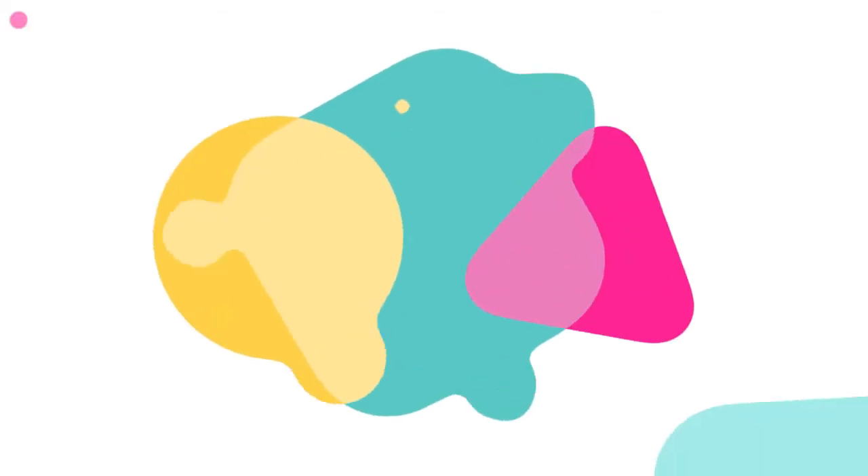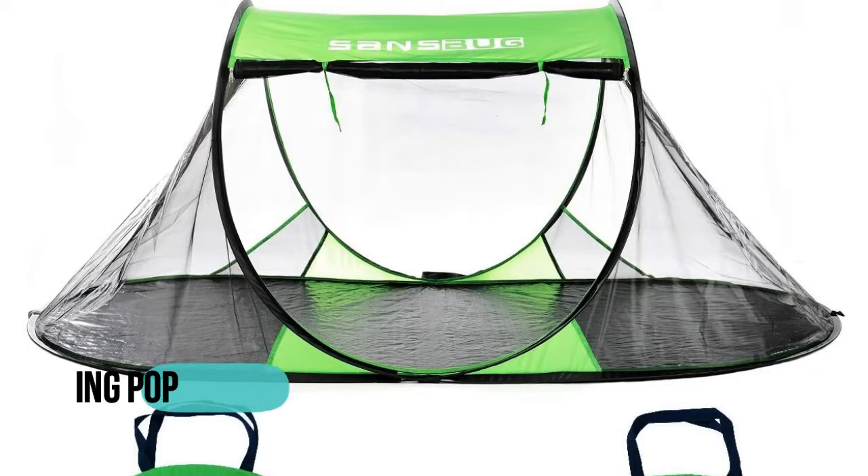Hello, now you are watching Top 5 Best Pop-Up Mosquito Nets. Number 1: Sansbug.